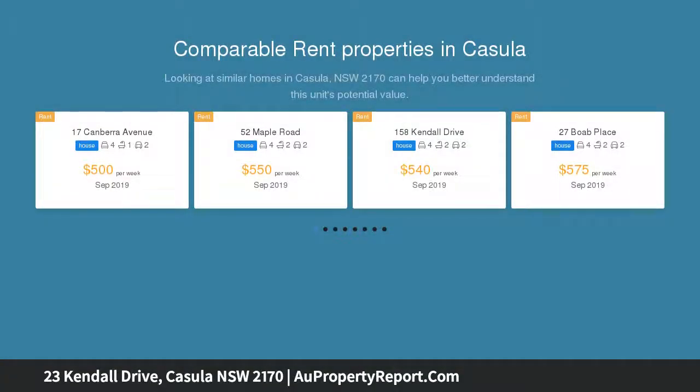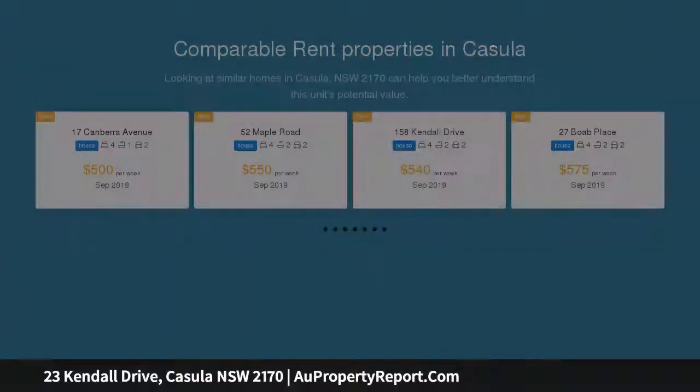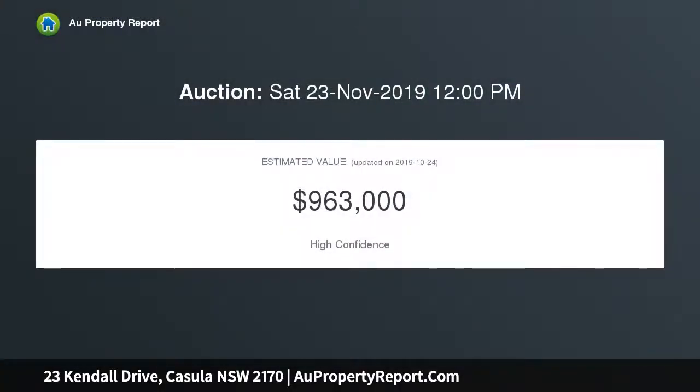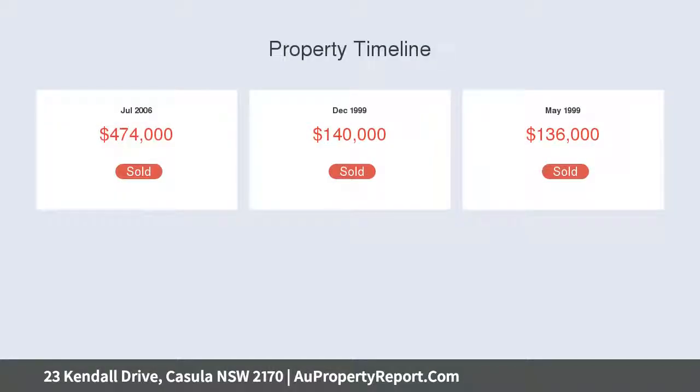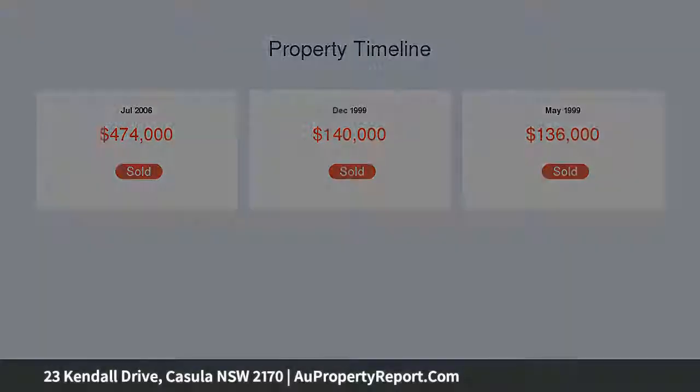With space to entertain guests, from the living room with a soaring vaulted ceiling to the light-filled dining space and the covered outdoor area with a spa and a built-in bar, you will be spoiled for choice with places to gather with family or friends.